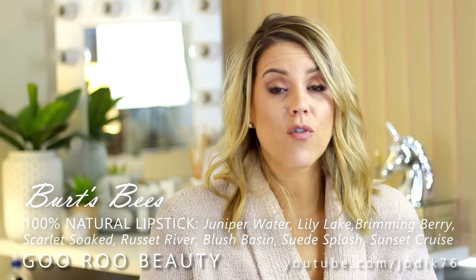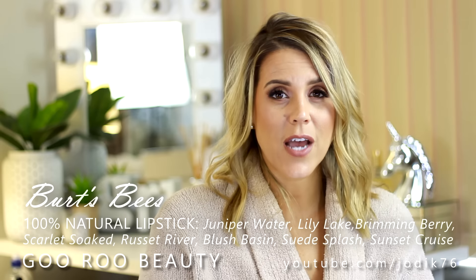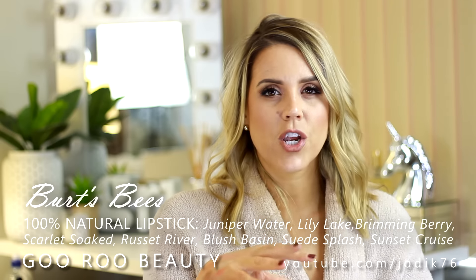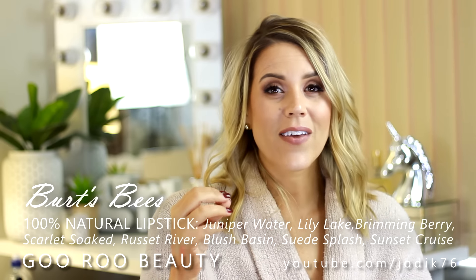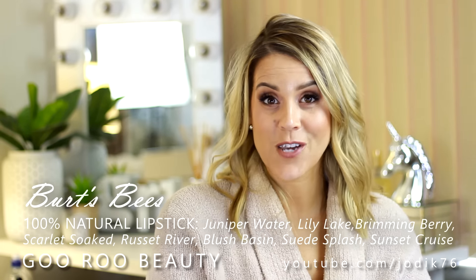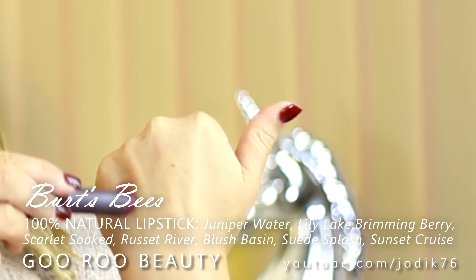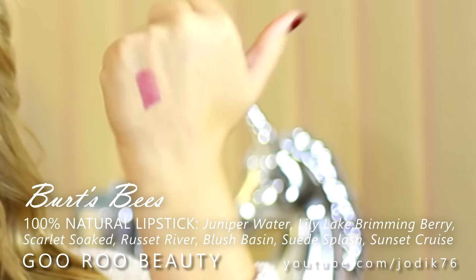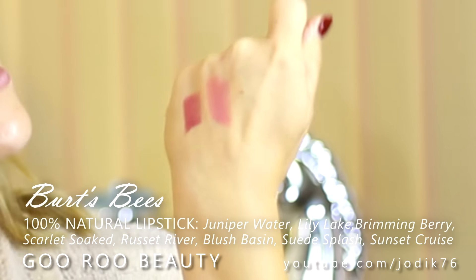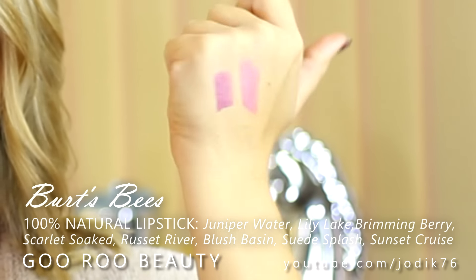I have also been to David Jones. You may have seen on Instagram how much I love the new lipsticks released from Burt's Bees - the 100% Natural Lipsticks. They've got about 14 shades in the range. I was sent three shades from the PR company and fell in love - they feel very nourishing on the lips, very smoothing, hydrating, and the color is just beautiful and very pigmented. It was on sale recently at David Jones so I certainly took the opportunity to purchase more shades. This one here is Juniper Water, a beautiful plum shade perfect for autumn. Lily Lake is just an everyday lovely rose shade - they feel like a balm on your lips.